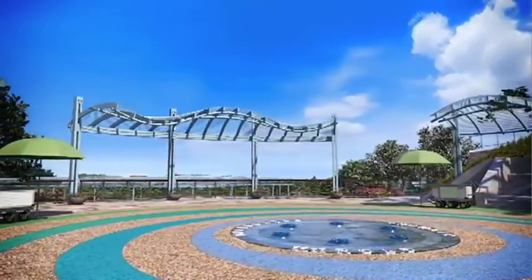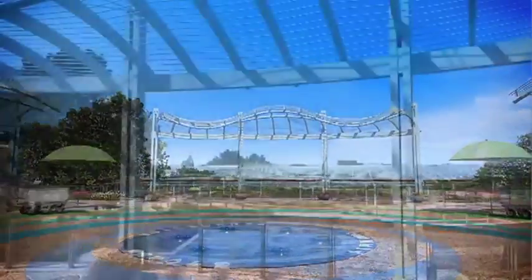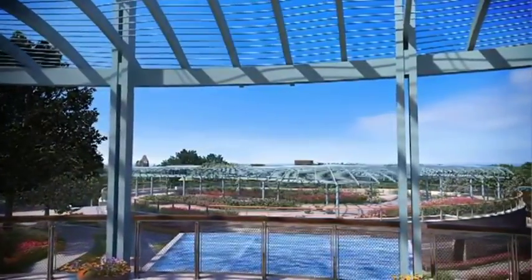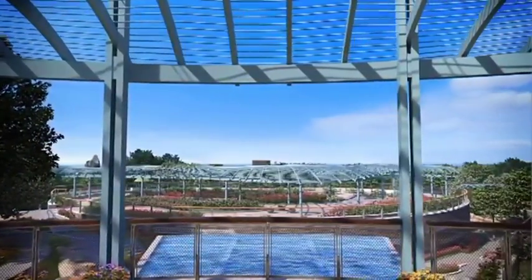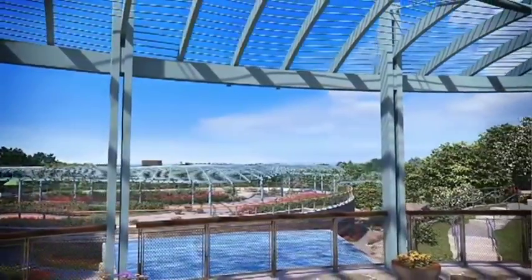Water is the integrating theme of this garden, which focuses on earth, life, and environmental sciences. The entry plaza overlooks a 20-foot-wide waterfall and the first breathtaking view of the entire garden.